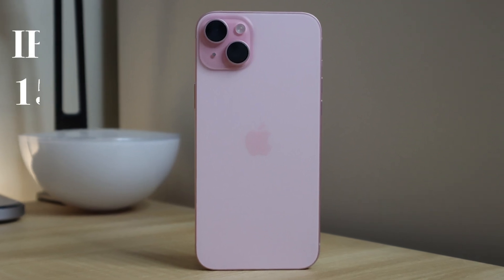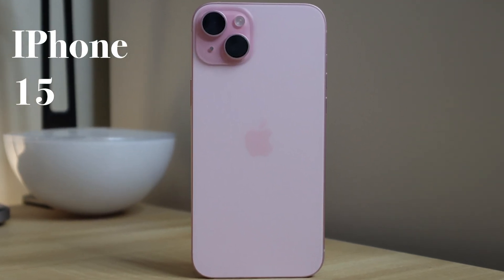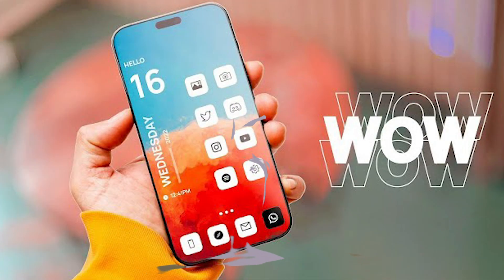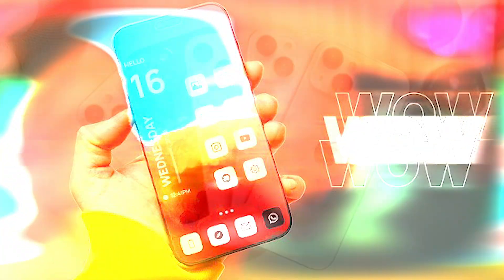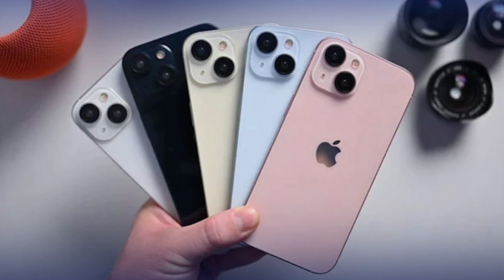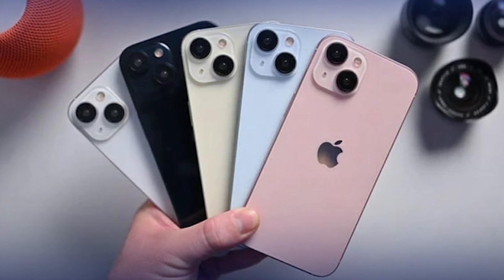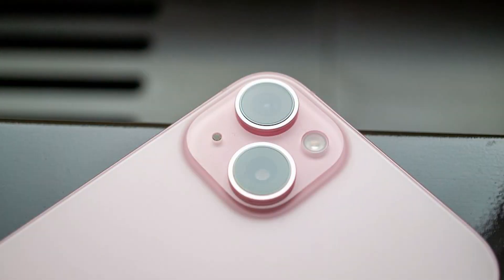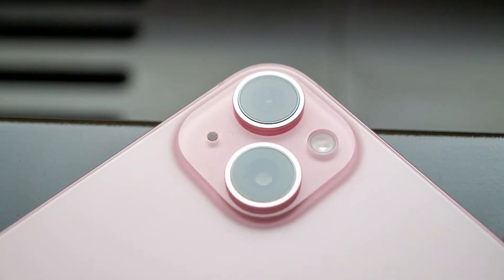There's a matte glass back in place of the colored glossy finish we've been accustomed to since the iPhone XR and its vibrant colorful back. The iPhone 15 completely pivots on this design feature, opting for a much more subtle pastel finish. The colors, of which there are six to choose from, have been infused into the glass, and the result is a very light shade of color — almost non-existent. The aluminum frame — no titanium here like on the pro models — does have a stronger color presence, matching the color within the glass rear and complementing it beautifully.